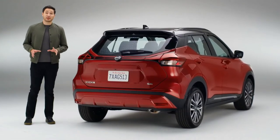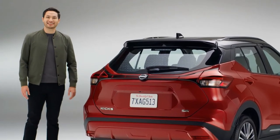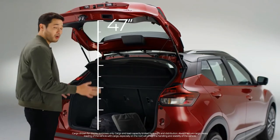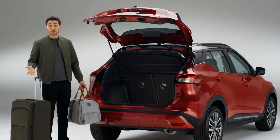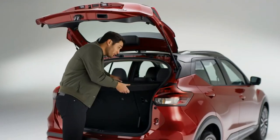Kicks has loads of cargo space to bring what you want and keep it out of sight. The tailgate swings up high, and there's a wide opening with a low floor for easy loading. When you're carrying valuable gear, this cargo cover helps keep things out of sight. With just a couple of snaps, the cargo cover comes out quick to make room for larger items.